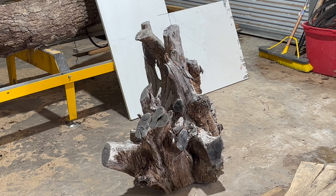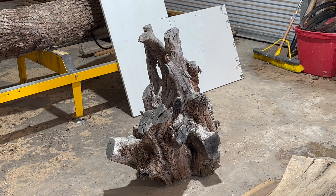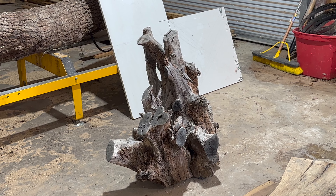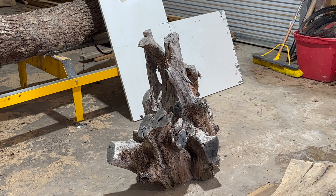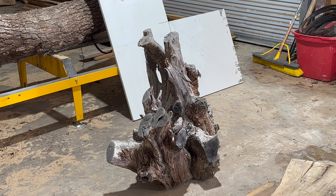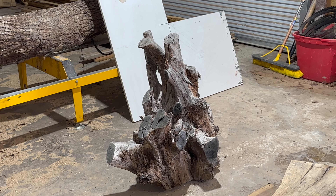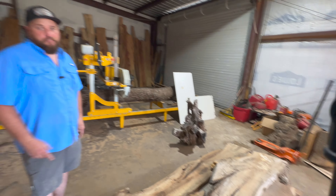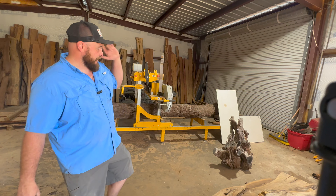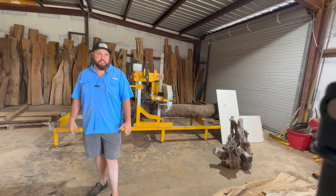Those roots are actually for my buddy Devin over at Cedar and Steel. He's going to have me cut that into cookies so he can pour it into an epoxy mold. I don't get a whole lot of root bases, but Sean Fulton over at Nuthouse Sawmills in Telephone, Texas gets a ton of root bases that he salvages from the river right next to his property. If you also need slab flattening services, hit up Devin with Cedar and Steel over in Ben Alstein - he's a great guy with cool epoxy tables and other work.